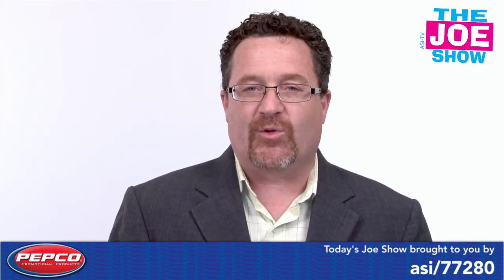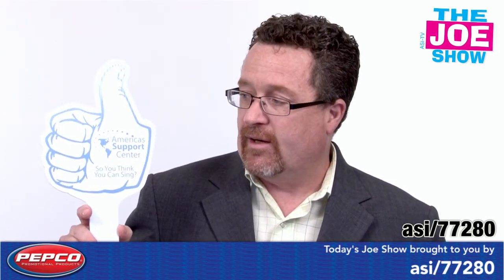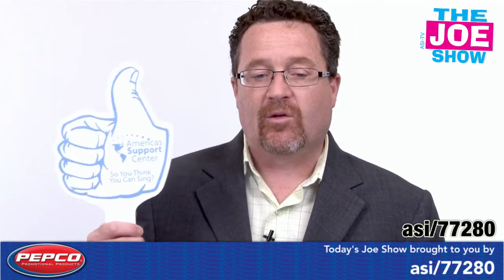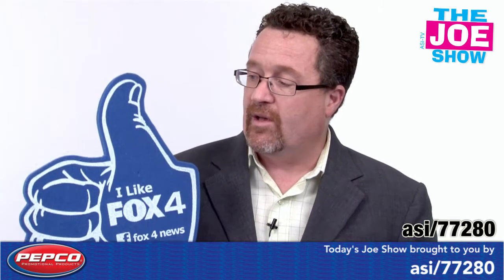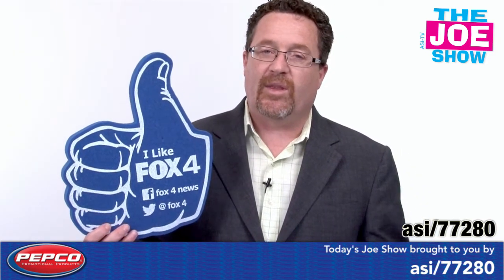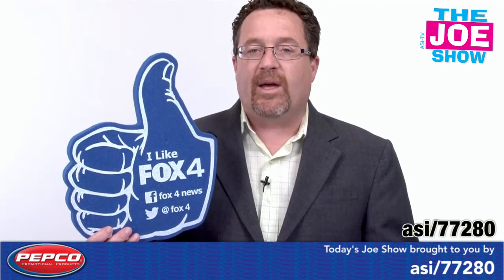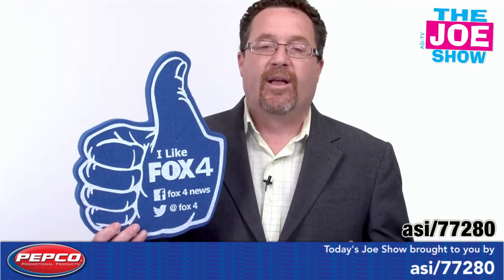Now we have products from today's Joe Show sponsor, Pepco Palms. This first one is a plastic corrugated cardboard — you'll see it's a thumbs up sign and it's a fan, a little placard I can hold. Also in the same vein, this is the foam version — instead of the number one finger, it's the thumbs up. When we think of thumbs up, what do we think of? We think of social media — liking something like you would do on Facebook. Both of these make a great idea for you to promote your Facebook fan page.